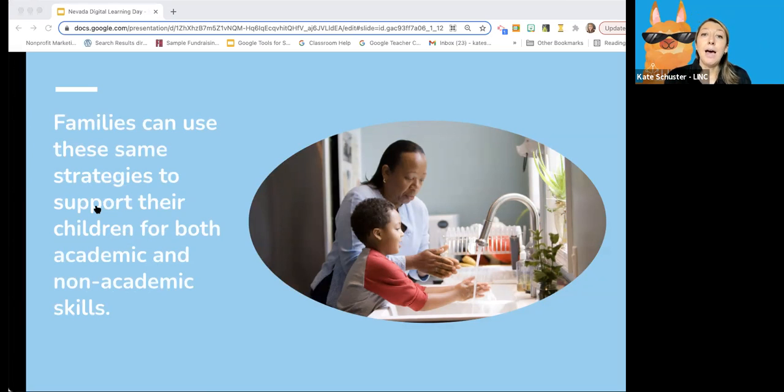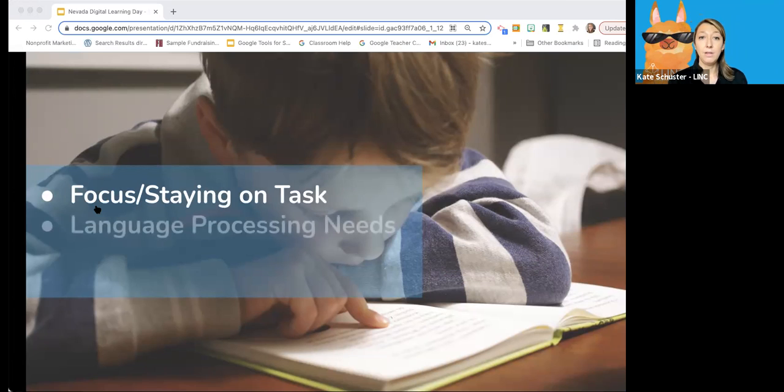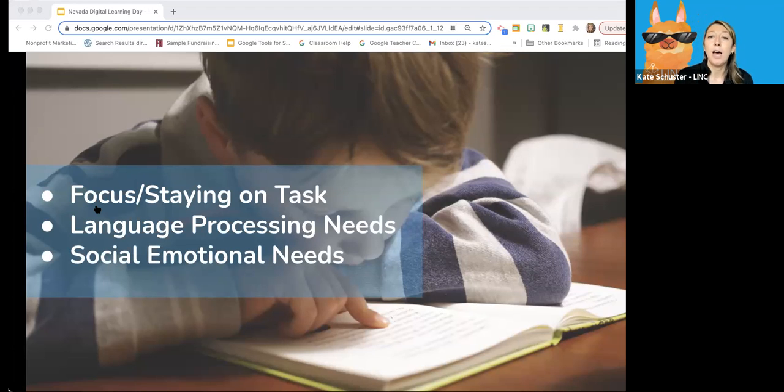The supports outlined today support children in both their academic and non-academic skills, which affect their academic abilities. This session came from a blog post I wrote — I crowdsourced from colleagues who are former teachers and current teachers and administrators, asking what strategies they use in the classroom that they wish parents knew more about to support students at home. We're going to look at strategies that address three common needs: focus, language, and social-emotional.